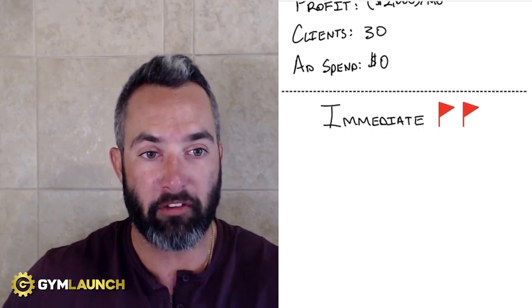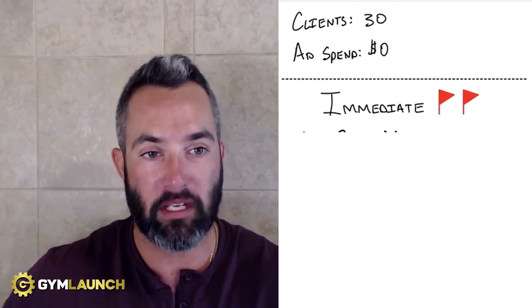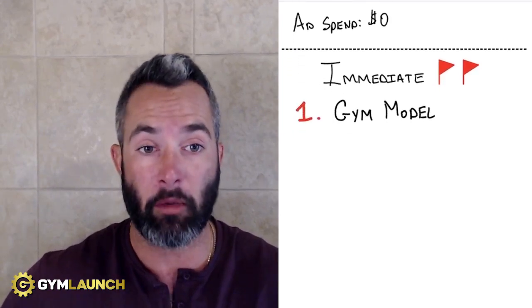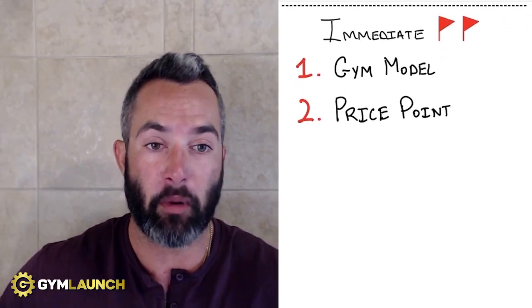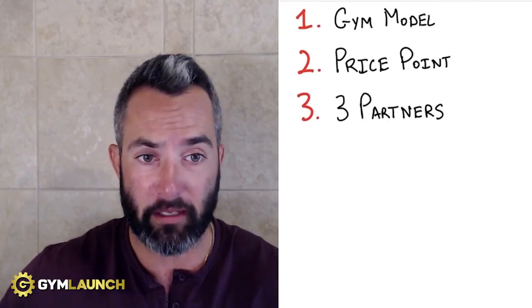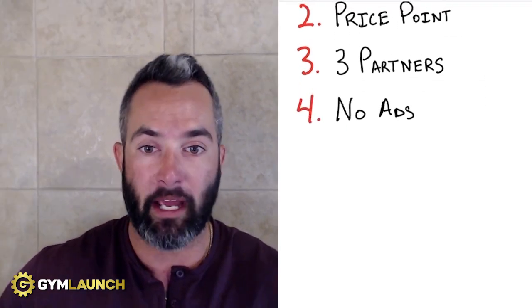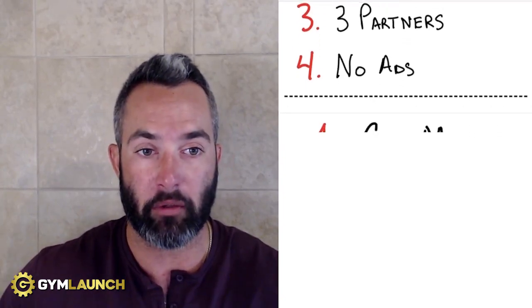There are four primary red flags with this business model. Number one is the gym model itself — the open gym of 2,500 square feet and the trainer lease space don't mix. Number two is the price point — they're in no man's land. Number three: three partners, a huge red flag, with almost zero chance the partners actually make money. Number four: they're not running ads, so no acquisition strategy at all. I'll walk through the math on each of these.